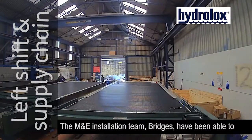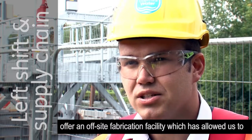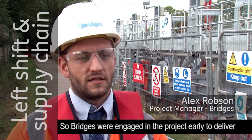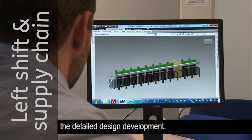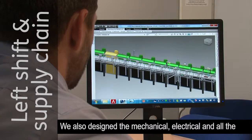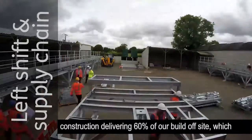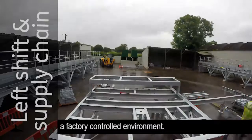The M&E installation team, Bridges, have been able to offer an off-site fabrication facility which has allowed us to reduce the time we've spent on site and improve the safety of the project. Bridges were engaged early to deliver the detailed design development. We also designed the mechanical, electrical and all the control systems for the project. We put this design into construction delivering 60% of our build off-site, which included detailed testing of a screen installation within a factory controlled environment.